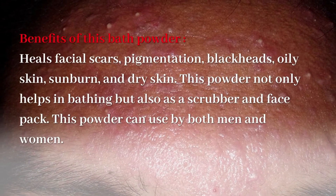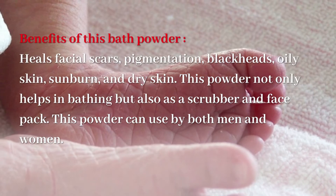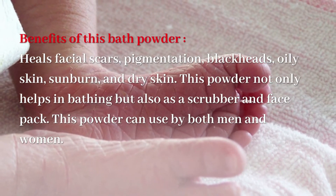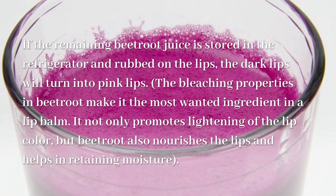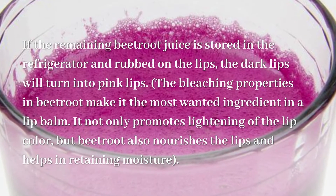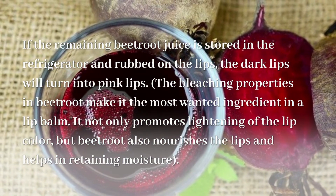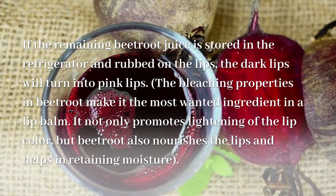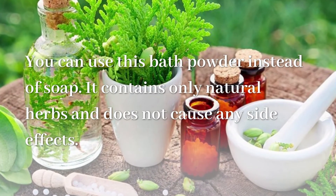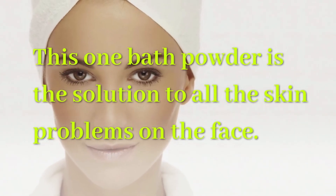Benefits of this bath powder: it heals facial scars, pigmentation, blackheads, oily skin, sunburn, and dry skin. This powder not only helps in bathing but also works as a scrubber and face pack, and can be used by both men and women. If the remaining beetroot juice is stored in the refrigerator and rubbed on the lips, dark lips will turn pink. The bleaching properties in beetroot make it a sought-after ingredient in lip balm — it not only promotes lightening of the lip color but also nourishes the lips and helps in retaining moisture. You can use this bath powder instead of soap; it contains only natural herbs and does not cause any side effects. This one bath powder is the solution to all the skin problems on the face.